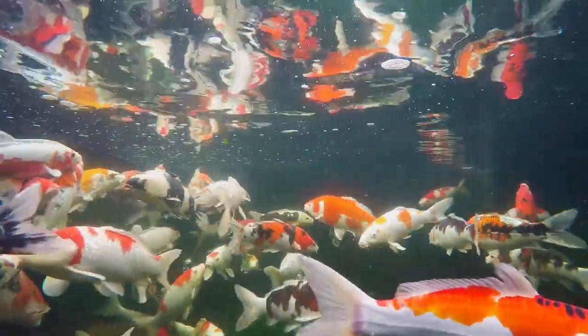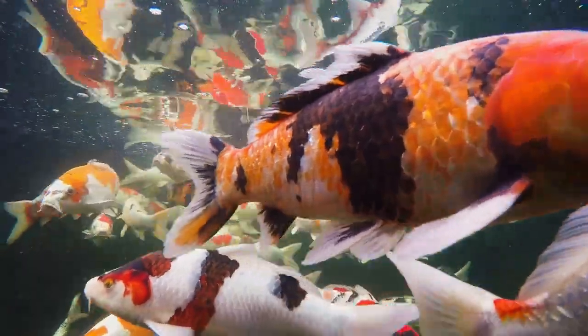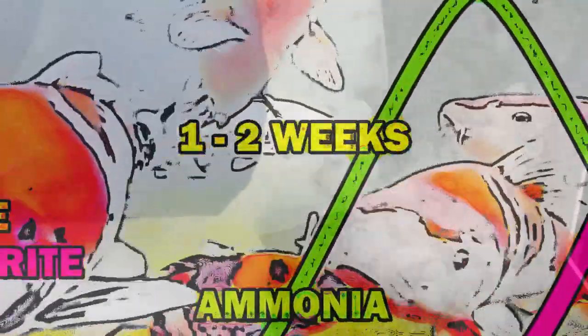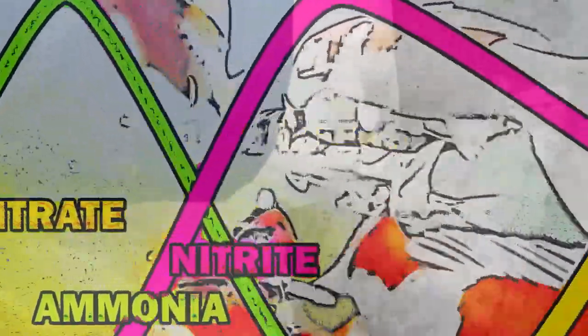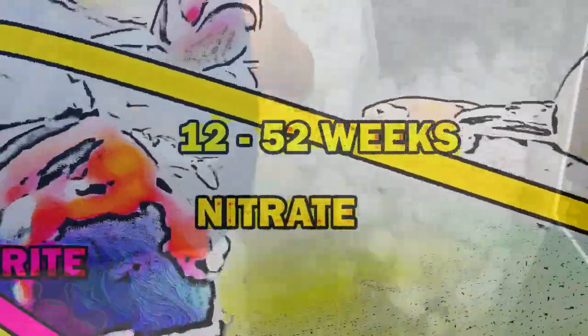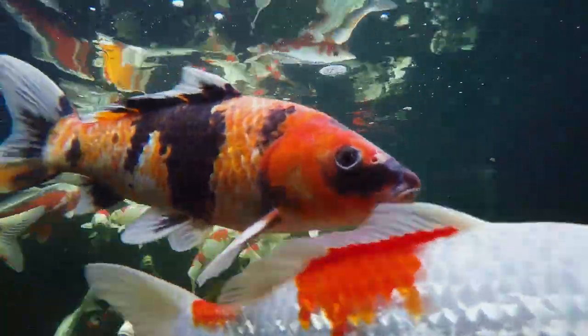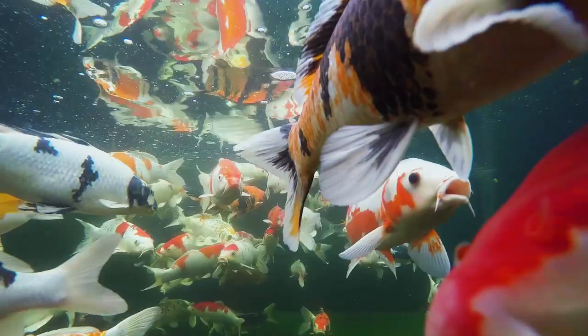An ammonia spike will severely damage the fish, and if remedial action is not taken swiftly, potentially kill them. During normal operation, bacteria present in the pond's filtration system, known as the biomass, will convert the ammonia into nitrite and ultimately nitrate, a less harmful compound. A spike will occur when the filtration system is unable to break down the ammonia more quickly than it is being generated.